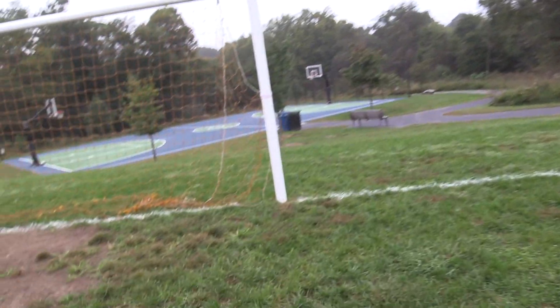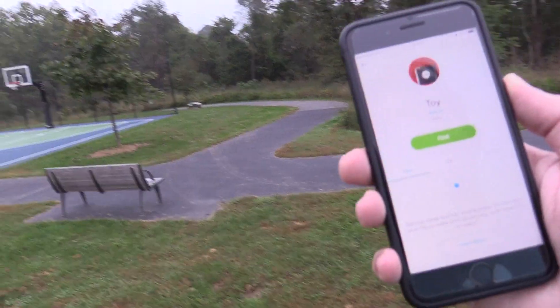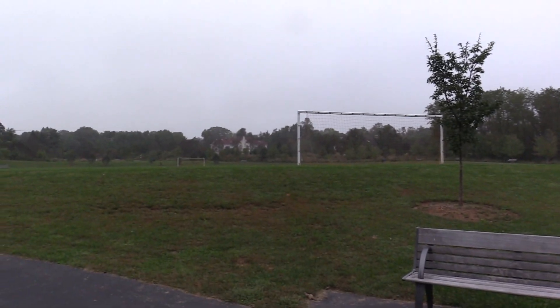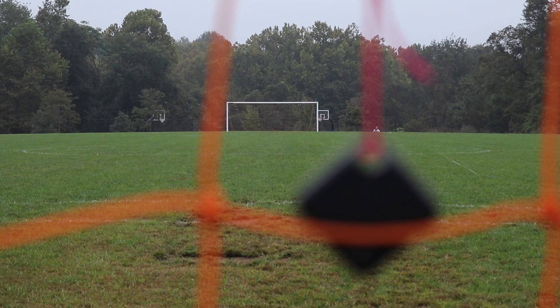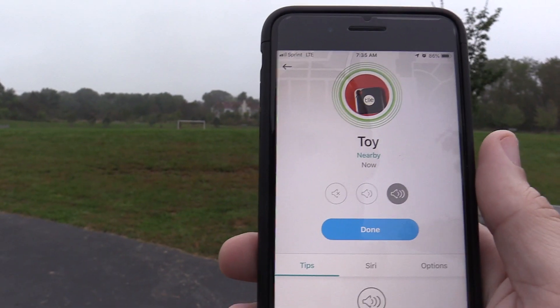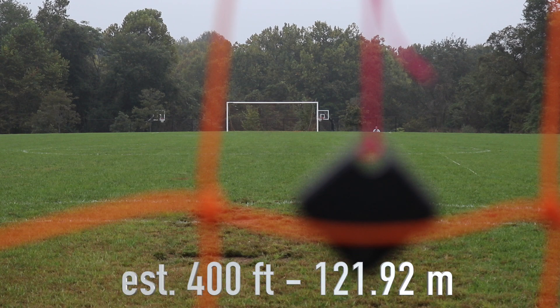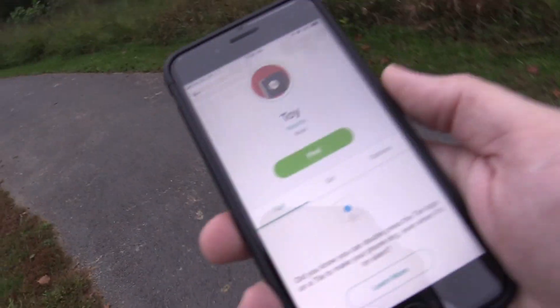We're going to go past the goal and go down to the basketball court and I am still connected. I am still connected. I'm way past the goal. Let's go ahead and ring it. And it has one circle. I can just ever so subtly hear it. I do have some road noise out here. We can keep going a little bit more down this little path. I am still connected.